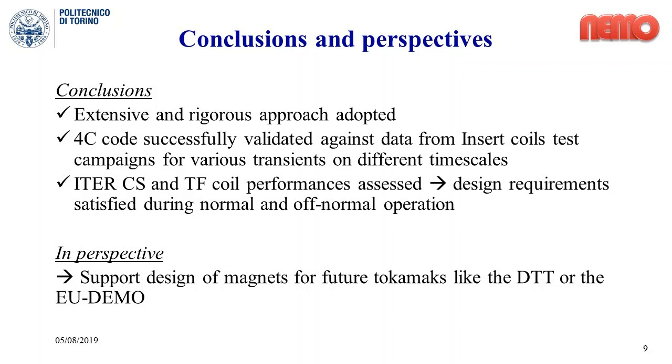To sum up, by means of the rigorous approach adopted, the 4C code has been successfully validated against data from the central solenoid and toroidal field insert coils, proving the accuracy and reliability of the code, which in the prediction of the ITER magnets operation showed that the design parameters of the machine will be fulfilled. In perspective, the code and the methodology applied will be used to support the design of magnets for future tokamaks, like the DTT or the EU DEMO.